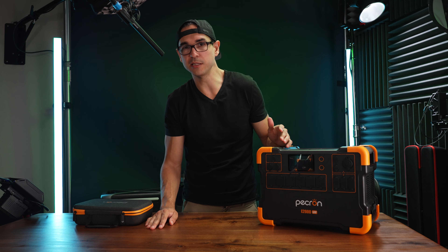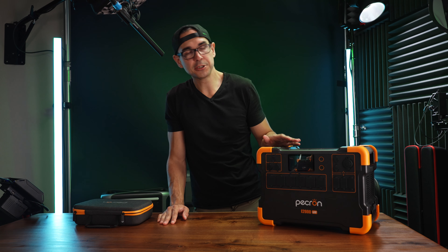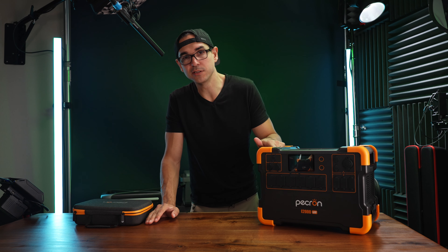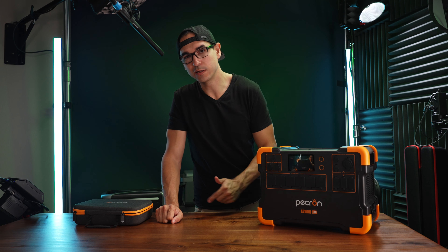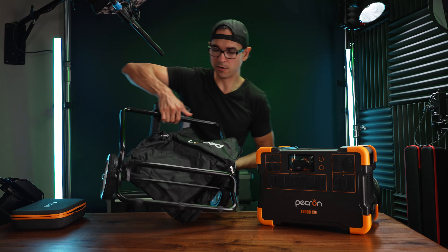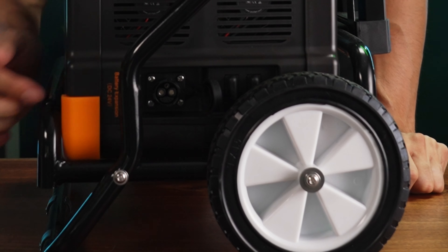I also want to compare this to the Anker Solex F2000, which I've used to power my studio for the past couple months. The Pekron has more solar input — the F2000 can only hit 1000 watts on a single string. The Pekron is very quiet when being charged by solar. I also like that this unit doesn't go into a UPS mode, so if you're trying to charge it and use the full output at the same time, you can do that.